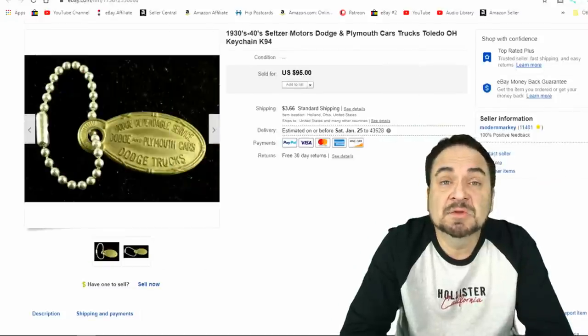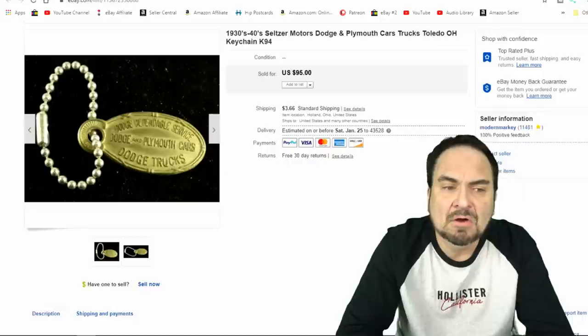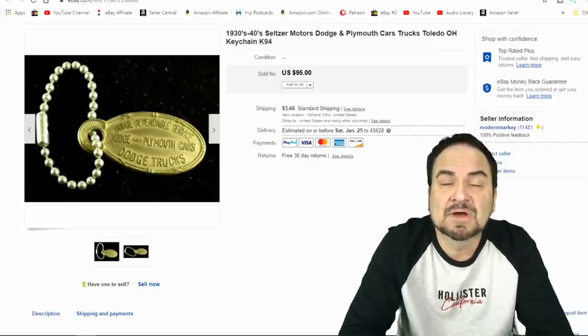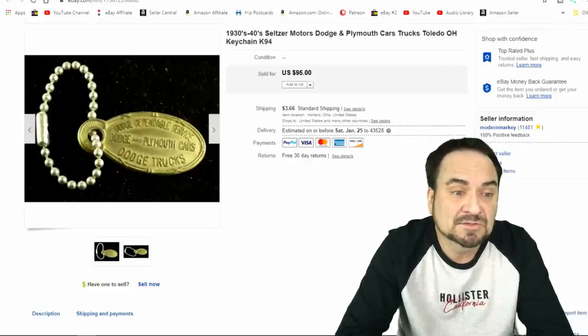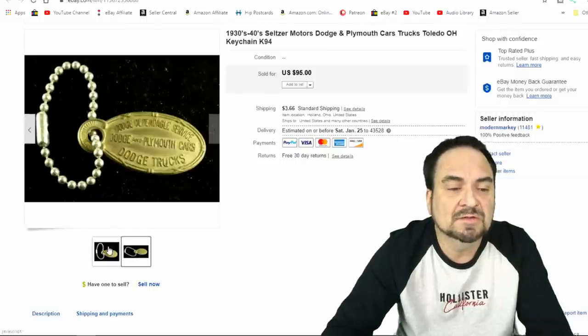This next item here is from a Dodge Plymouth dealership — something they probably gave away with a car or maybe an advertising piece. It went for almost $60. This is something I paid a quarter or so for at a junk sale somewhere. It went, as I said, for almost $60 plus shipping. Very happy with the sale — it's an interesting item to say the least.